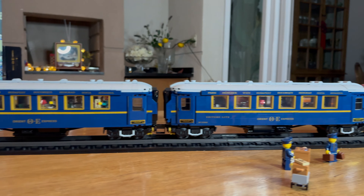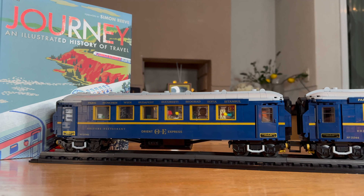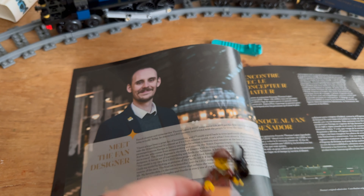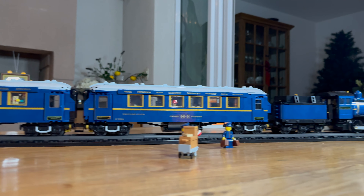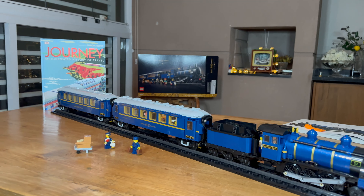What do you think of this set? Let us know in the comments below. This is a LEGO Ideas model — in fact, the designer is hidden as a minifigure because he is a director. If you want to see more LEGO Ideas train projects made by fans like you and me, I definitely recommend clicking this video on the screen right now.